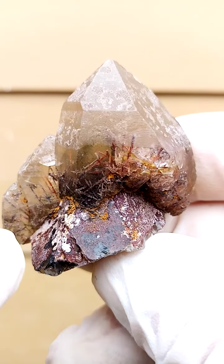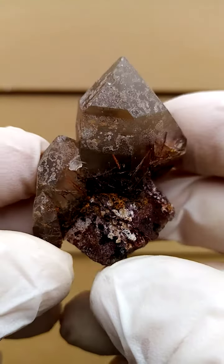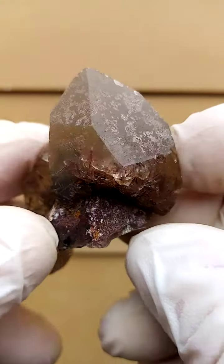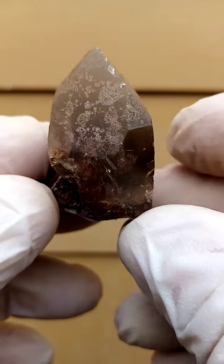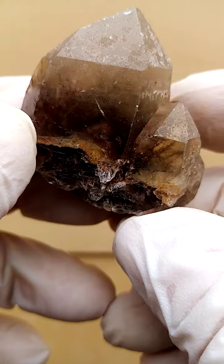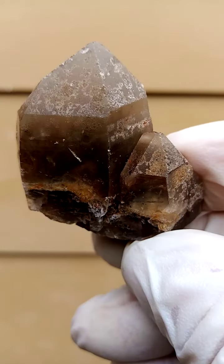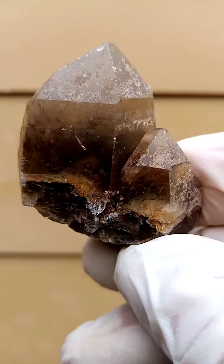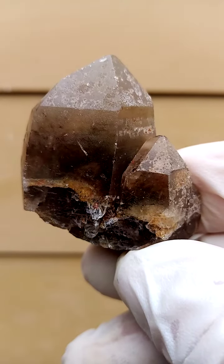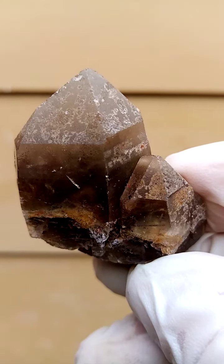Have a look there — the crystal faces are pretty much intact going right around. All the way from the Elwena deposit in the Congo — this wouldn't be from the Katanga, this is actually from the Congo, I think the southern part of the Congo, close to where the citrines come out.